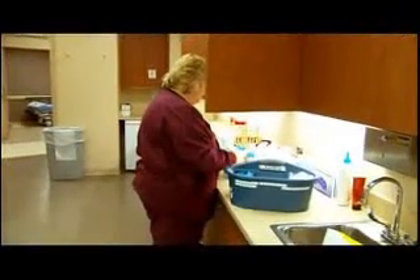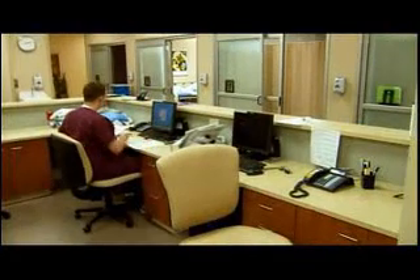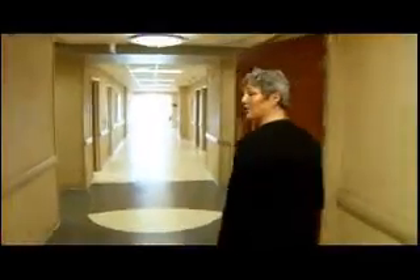Our sister unit is the Surgery and Care Center, one floor above us. We're both part of the same ambulatory surgery center, so the layout on our floor and upstairs in the surgery center is the same format. This is one of the two hallways which lead back to the procedure rooms from the patient pre-post area.